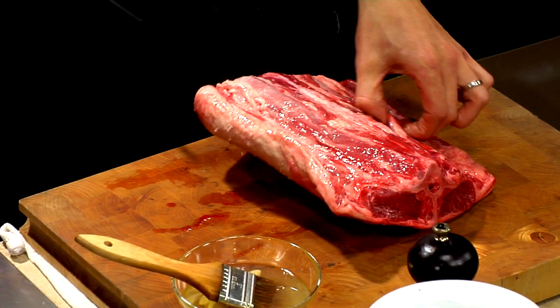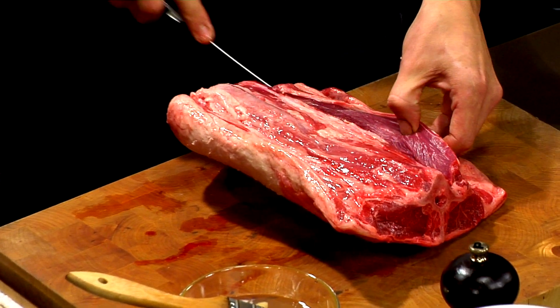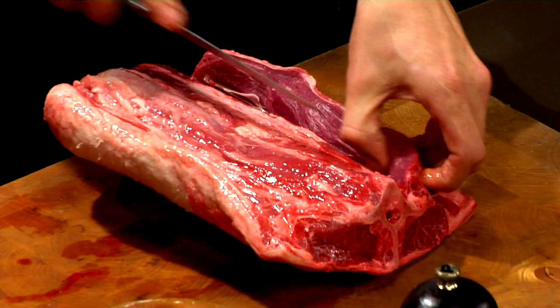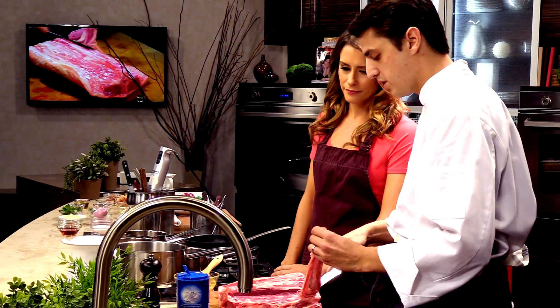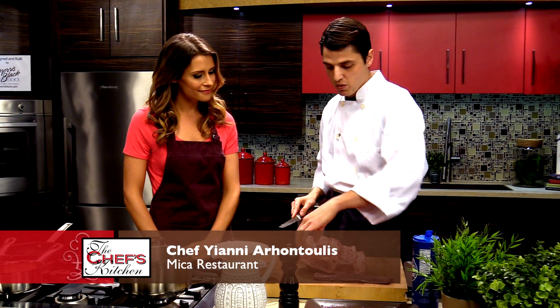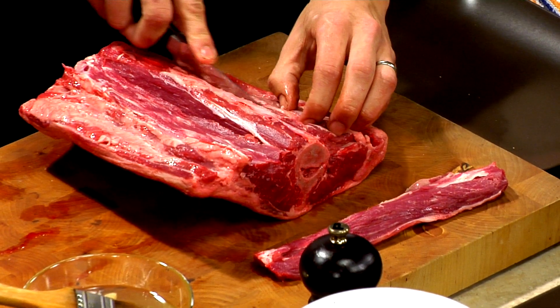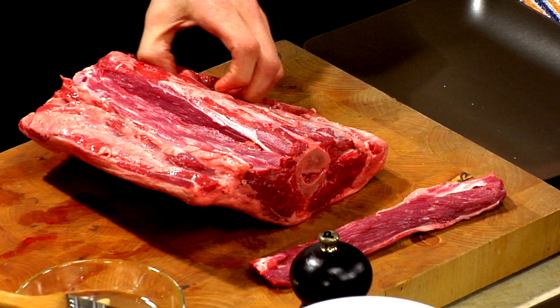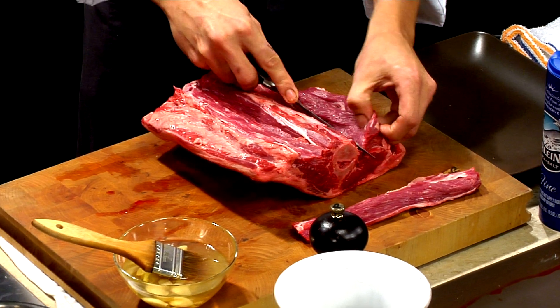So you do a lot of butchering in-house? Absolutely. We pride ourselves on sourcing responsibly and getting local ingredients, whole animals. We work with a local farm called Erdenheim and they do domestic lamb. We get whole lamb probably about once a month and then we'll do a full butcher — some charcuterie and stuff like that — and then actually menu some of it.